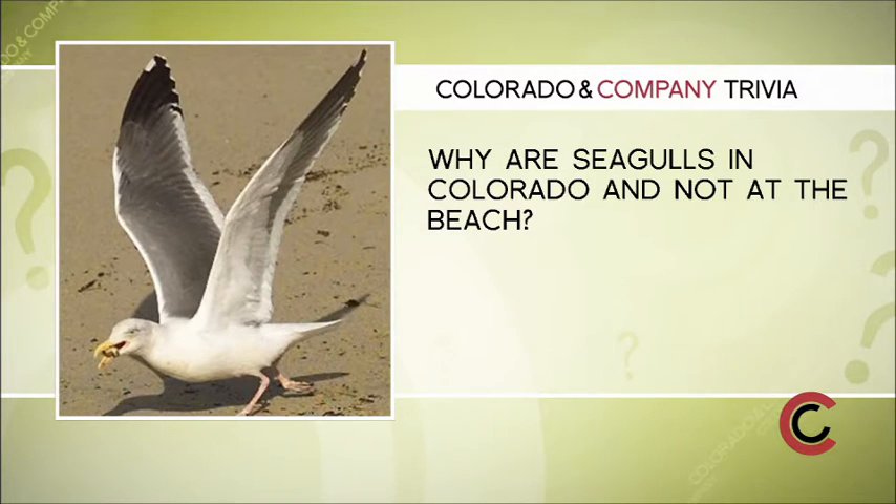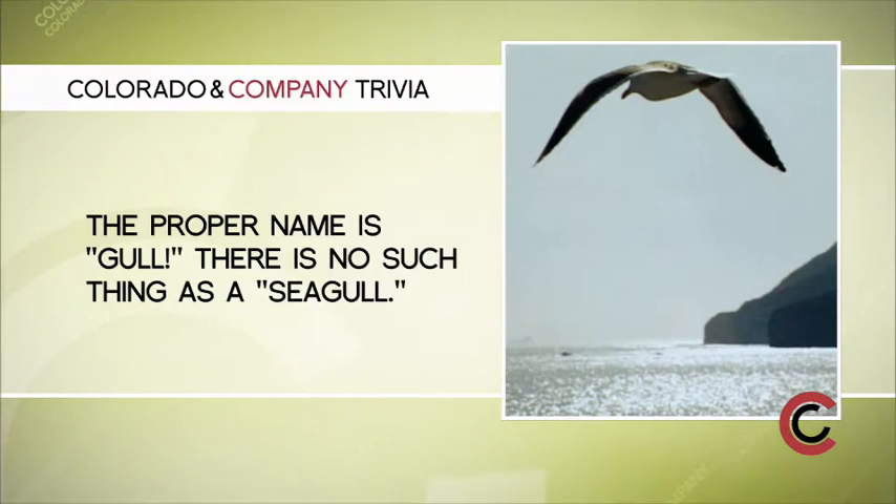Today's Colorado trivia: why are seagulls in Colorado and not only at the ocean? The answer is the proper name for the bird is gull — not seagull. There's no such thing as a seagull. There are a variety of species around the world, and the gull is best known as being a scavenger.